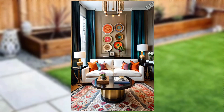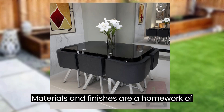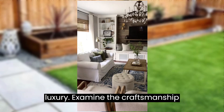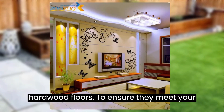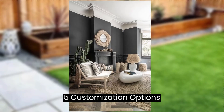Tip number four: quality materials and finishes. Quality materials and finishes are a hallmark of luxury. Examine the craftsmanship, from the marble countertops to the hardwood floors, to ensure they meet your standards.